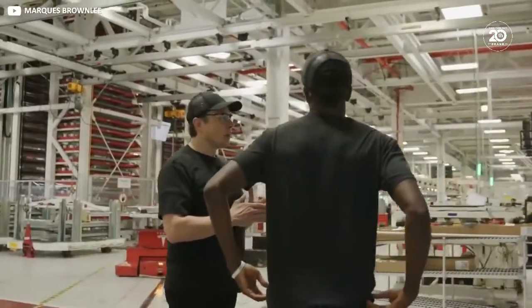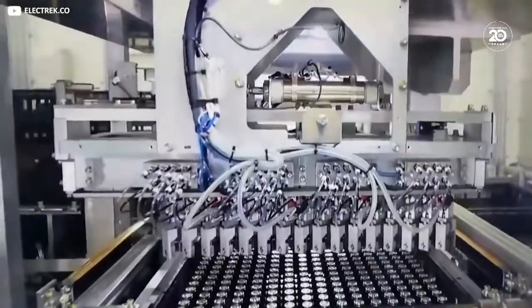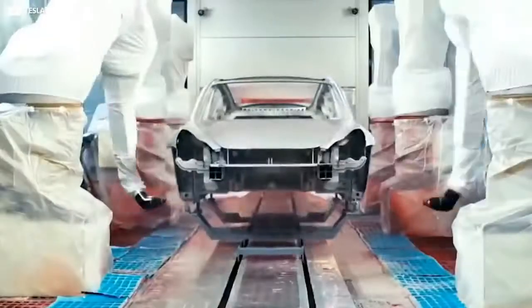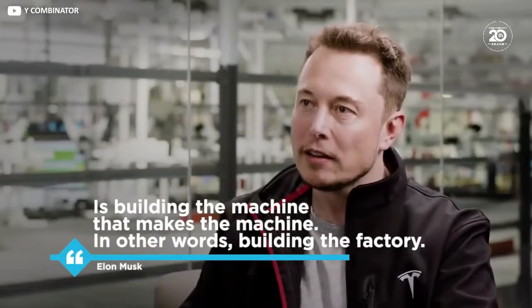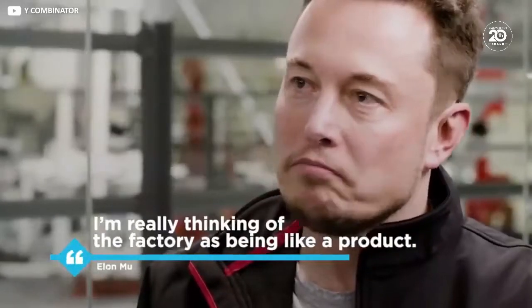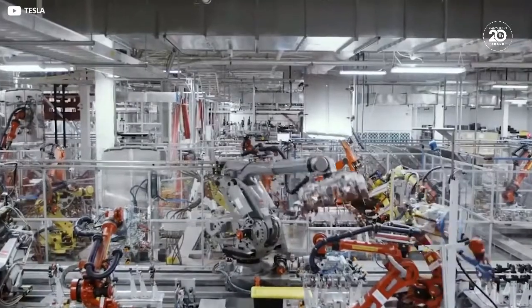It's worth emphasising at this stage that for Elon Musk, factories aren't simply warehouses that happen to be crammed full of whirring machinery. How they operate and function is, in his view, every bit as important as the finished car itself. He said as much to a shareholder meeting five years ago: "We realised that the true problem, where the greatest potential lies, is building the machine that makes the machine. In other words, building the factory. I'm really thinking of the factory as being like a product." Therefore, almost no detail is left to chance.